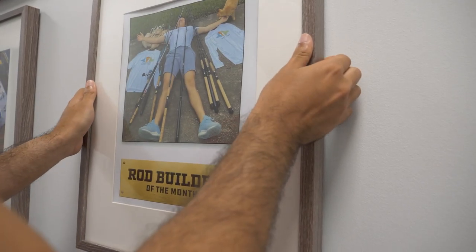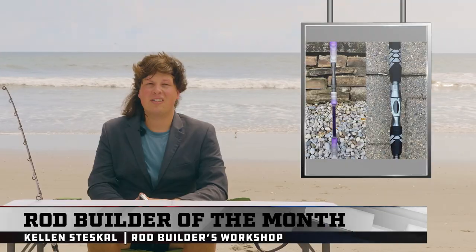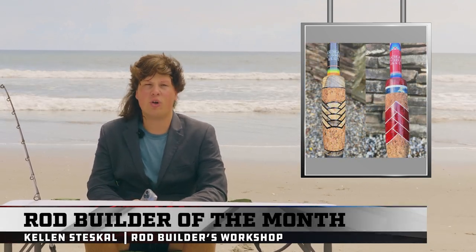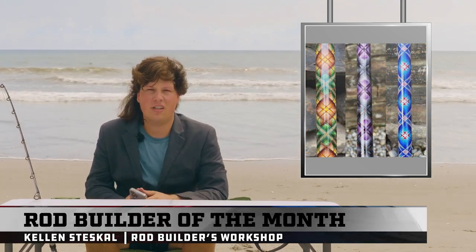The Mullet Minute Rod Builder of the Month! You know what time it is — Kellen Stescal of Kellen Stescal Custom Rods. Kellen does it all: he makes intricate EVA foam grip sets, but he doesn't only do EVA — he also crushes cork and acrylic combo grips. And if you thought he stops there, just wait, because he doesn't. He's also a closed wrap killer. Kellen Stescal, folks — Mullet Minute Rod Builder of the Month!